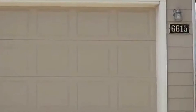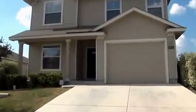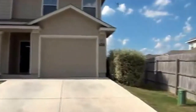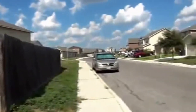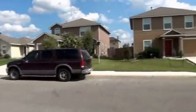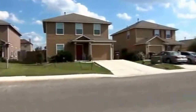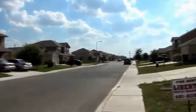I'm at the house at 6615 Poseidon Way in the Horizon Point Subdivision. I'm going to give you a 360 of the neighborhood here. This neighborhood has a community pool, playground, and jogging trail. It is off of 410 and I-10, so you have easy access to Fort Sam Houston or Randolph Air Force Base.